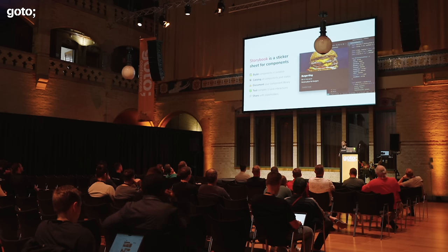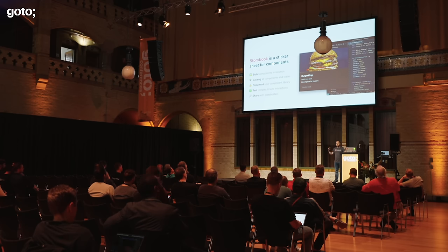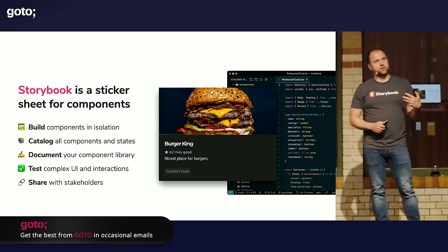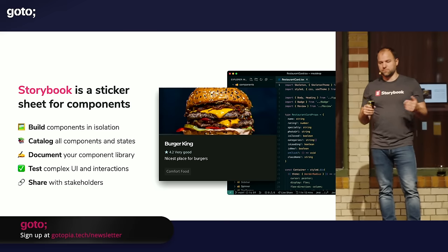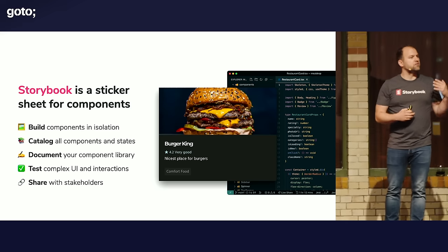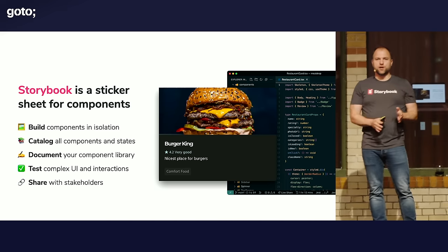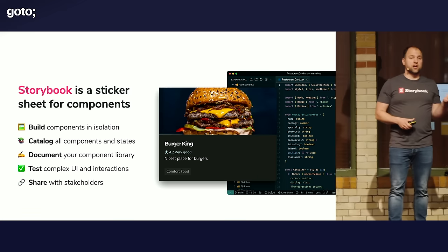With Storybook, you can build those components in isolation, meaning that you don't have to spin up an entire platform application to work on your UI. Instead, you pass in mock data and render your component with that set of data and all the variants of it. It allows you to make a catalog of all those variants, giving you an overview of the complexity of your entire front-end app. You can better gauge the complexity that's in the app. It also helps you document your component library. If you have multiple teams working on front-end or you're reusing components in different places or applications, you can use Storybook to document how to use those components in various ways. And finally, you can test complex UIs and interactions right inside of Storybook and share it with stakeholders.